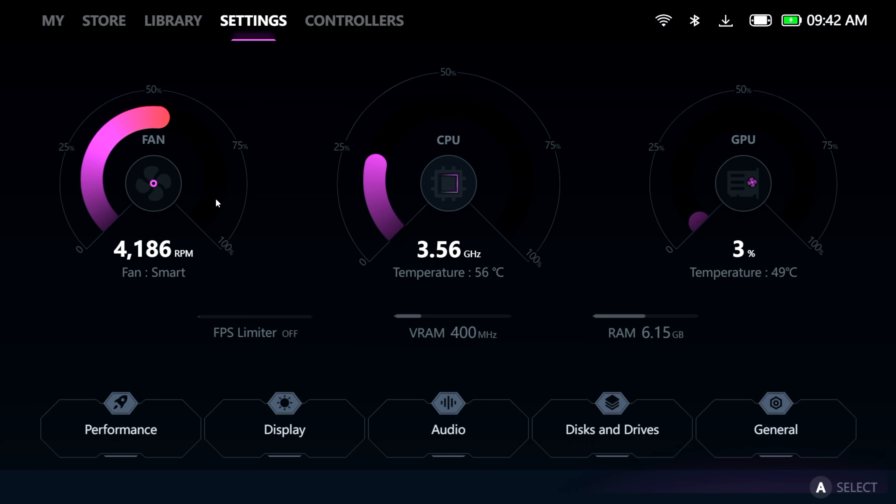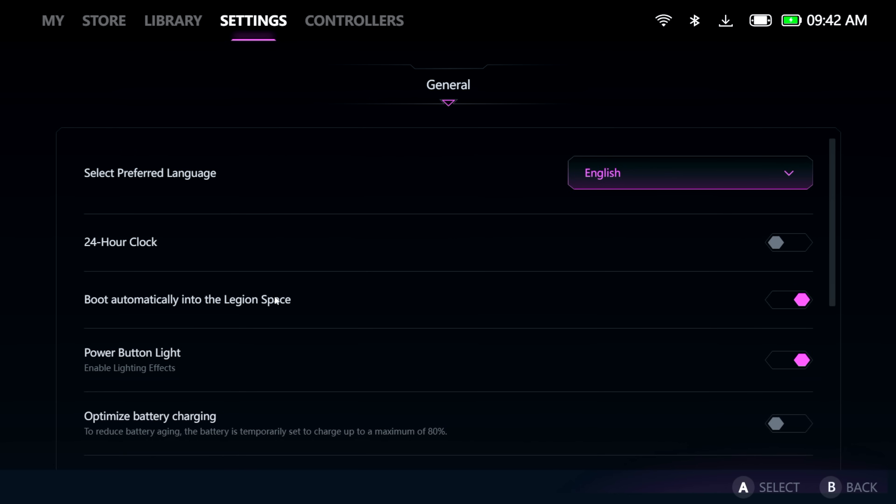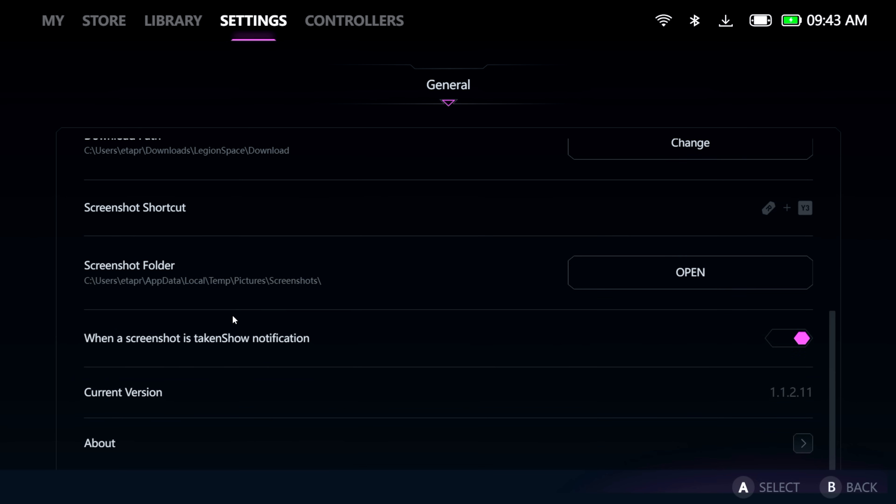I love the look of this section. Right here we've got our fan speed and fan mode — I'm in smart mode right now. We've got CPU temperature, speed, and usage with a gauge, and GPU usage and temperature. Going to General: language, 24-hour clock, boot automatically into Legion Space, power button light can be disabled, and optimize battery charging. They've added quite a lot in here.